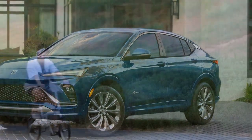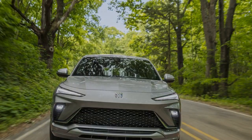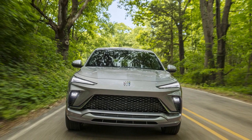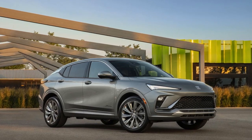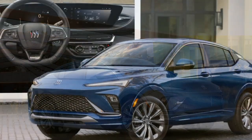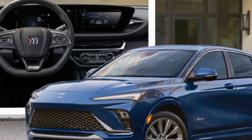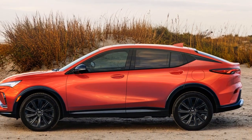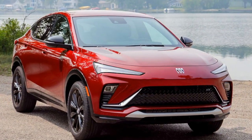Interior and Comfort: Step inside the 2024 Buick Envista and you'll be greeted by a meticulously designed cabin that prioritizes comfort and convenience. The spacious interior offers ample room for passengers and cargo, making it an ideal choice for families and those who value versatility. Premium materials such as leather upholstery, wood trim, and brushed aluminum accents are used throughout the cabin, creating an ambience of refined elegance. The comfortable seats are equipped with heating, ventilation, and massage functions, ensuring a luxurious driving experience even on long journeys.